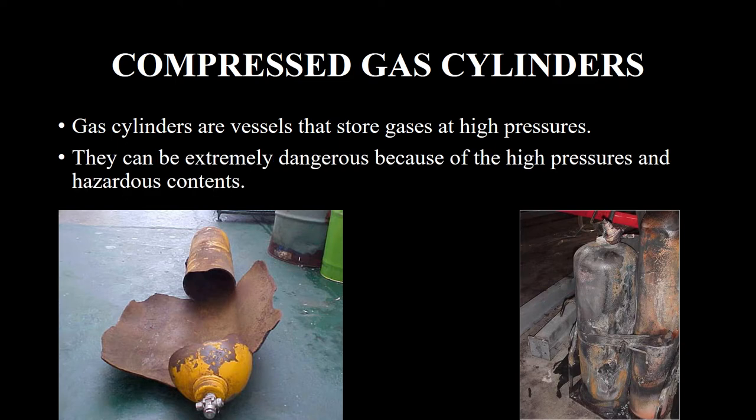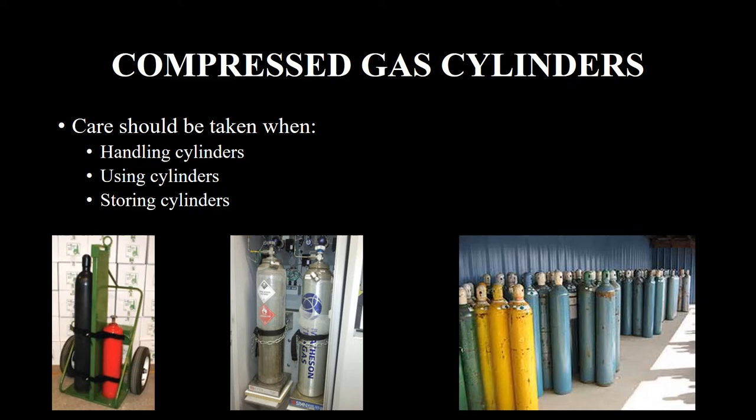Compressed Gas Cylinders Safety. Gas cylinders are vessels that store gases at high pressures. They can be extremely dangerous because of the high pressures and hazardous contents. Care should be taken when handling cylinders, using cylinders, and storing cylinders.